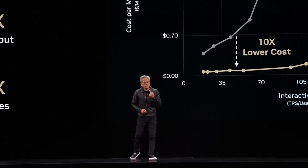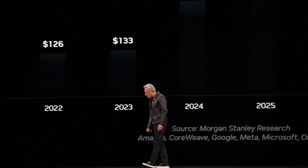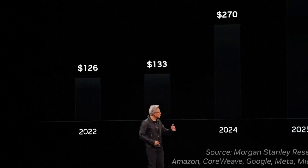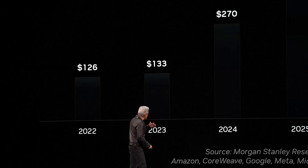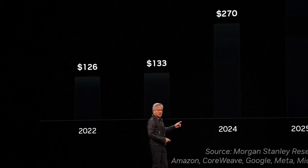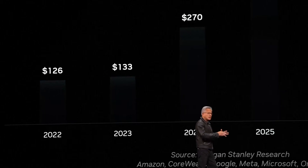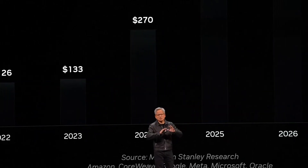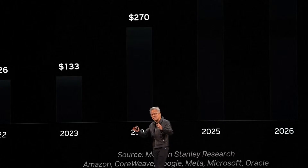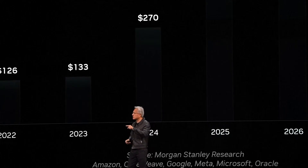I just saw this literally yesterday — this is the CSP CapEx. People are asking me about CapEx these days, and this is a good way to look at it. The CapEx of the top six CSPs — Amazon, CoreWeave, Google, Meta, Microsoft, and Oracle — are going to invest this much in CapEx. The timing couldn't be better, because now we have Grace Blackwell NVLink 72 in full volume production and supply chain everywhere in the world is manufacturing it. So we can now deliver to all of them this new architecture, so that the CapEx invests in computers that deliver the best TCO.